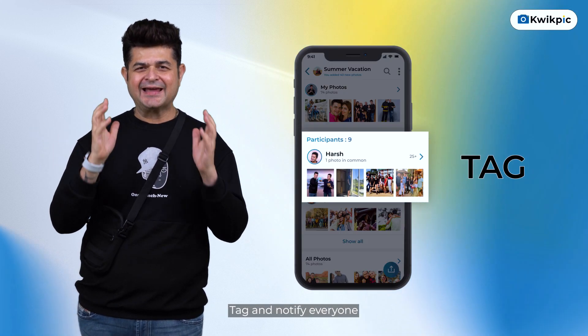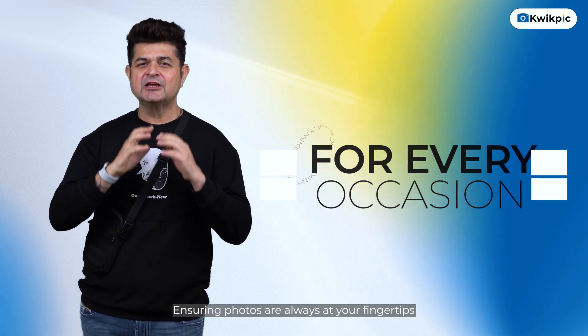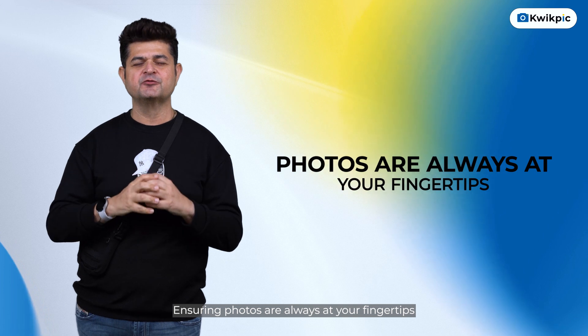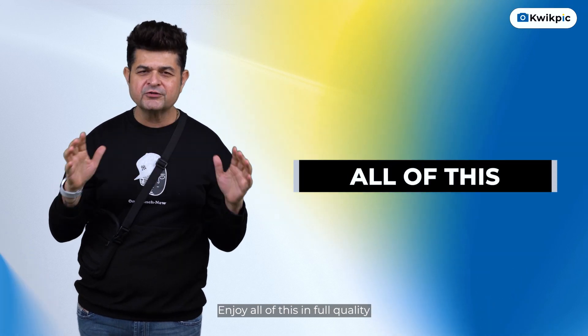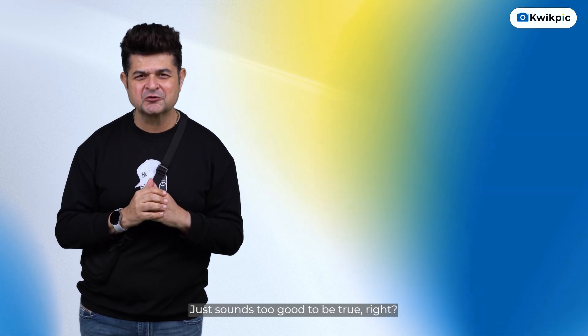It will find, tag, and notify everyone. Create shared galleries for every occasion, ensuring photos are always at your fingertips. Enjoy all of this in full quality for absolutely free. Just sounds too good to be true, right?